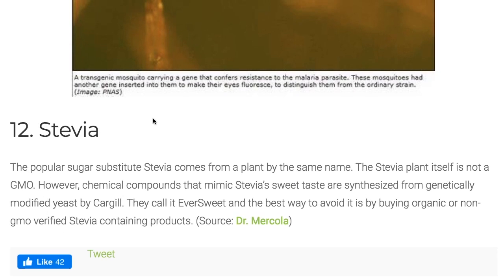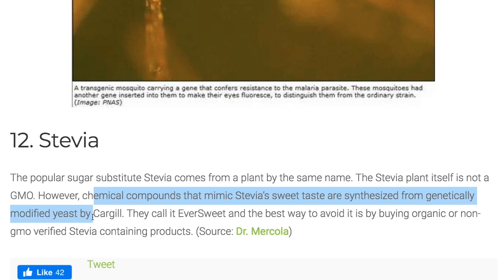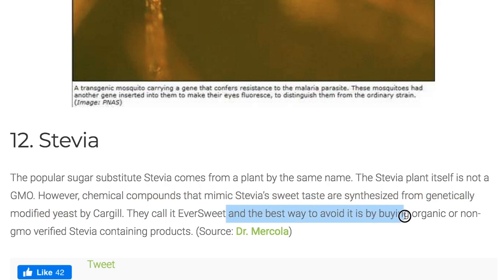Stevia is a popular sugar substitute that comes from the stevia plant. The plant itself is not genetically modified; however, chemical compounds that mimic stevia's sweet taste are synthesized from genetically modified yeast by Cargill. They call it Eversweet. The best way to avoid it is by buying organic or non-GMO verified stevia-containing products.